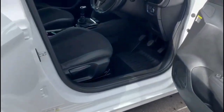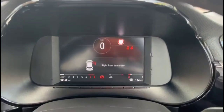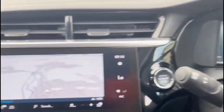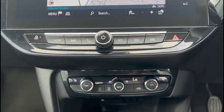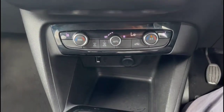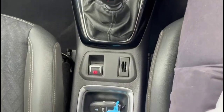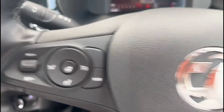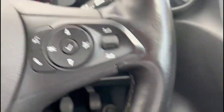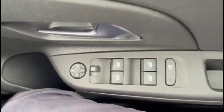Inside the front has sport-style front seats, 7-inch digital dashboard display with road sign recognition, touchscreen with satellite navigation, climate control including heated front seats, 6-speed manual gearbox with electric parking brake and central storage, heated steering wheel with cruise control plus audio and Bluetooth controls, automatic lights, electric mirrors and front and rear electric windows.